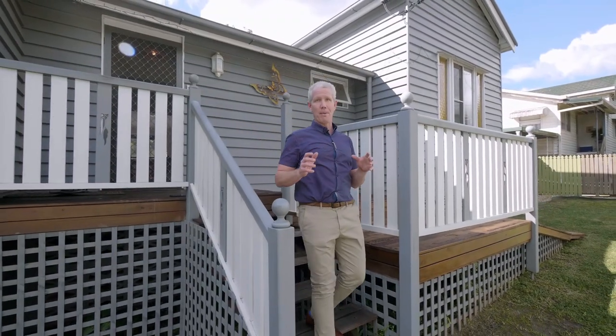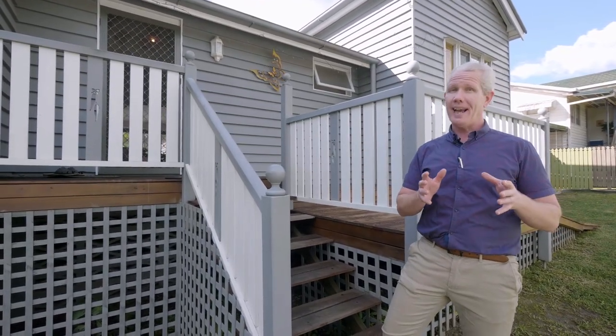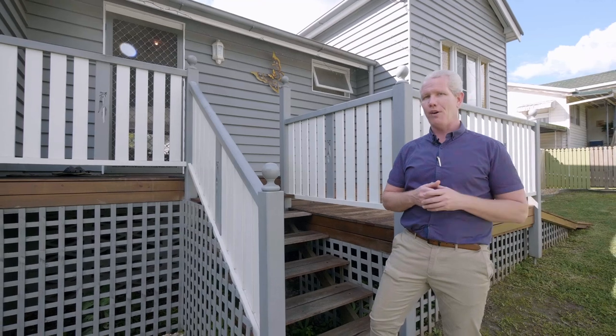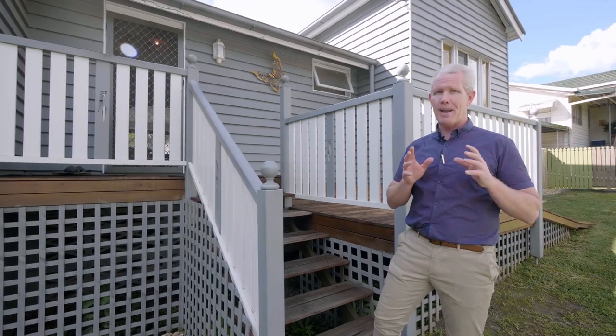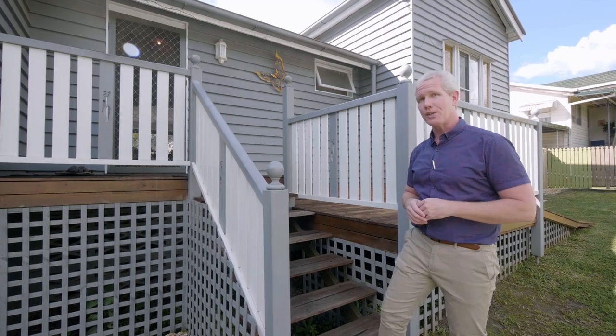G'day everyone, Lee Martin-Utse here from Martin-Utse Property Group. Super excited to be presenting to you this lovely Queenslander home here in the heart of Palmwoods — number five, Chevalham Road. Everything you're going to love about a Queenslander home: the charm, the character, fully renovated. Let's go inside and take a look.